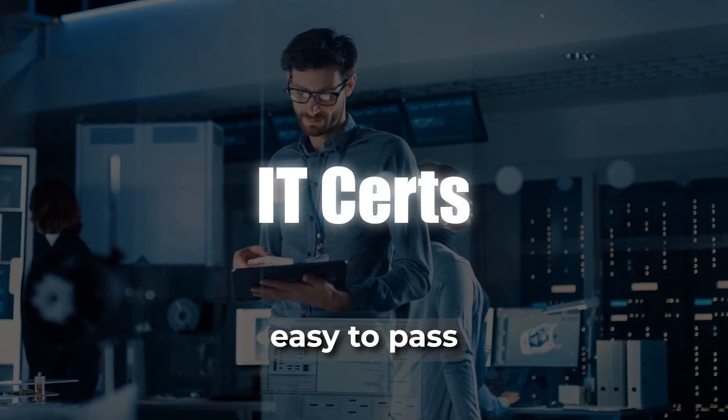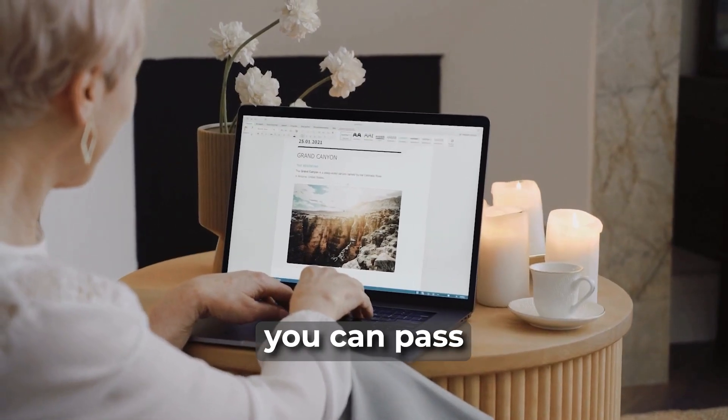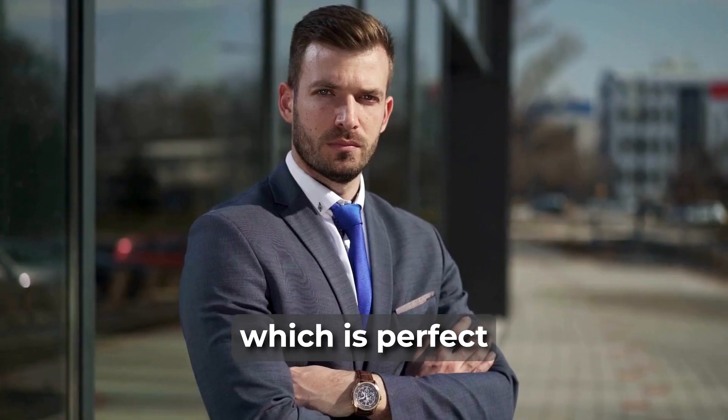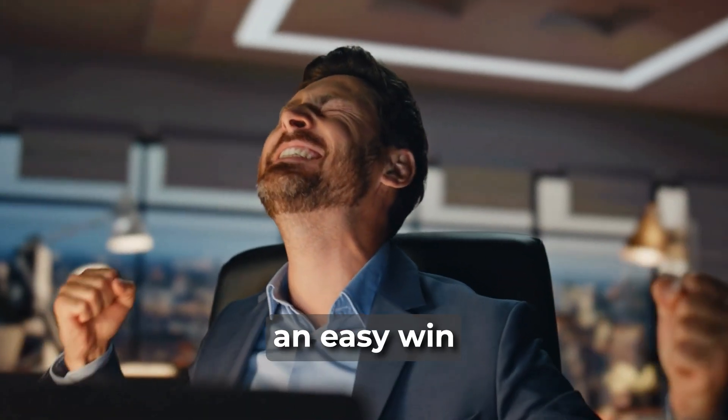Just because an IT cert is easy to pass doesn't make it useless. We'll cover a few you can pass with just a few hours of study, which is perfect if you need a confidence boost, want to test the waters for a certain vendor, or just get an easy win.